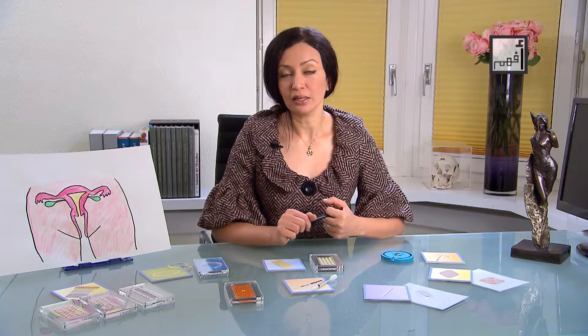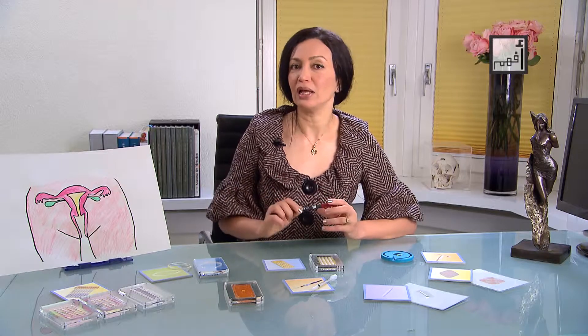Hormonal or chemical birth control pills will be explained in this video, with the pros and cons of each type. But before demonstrating the different types, I would like to explain how hormonal birth control pills work.